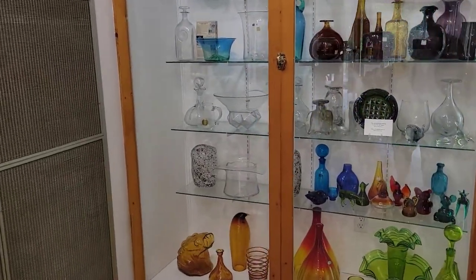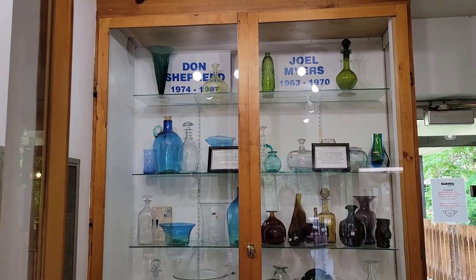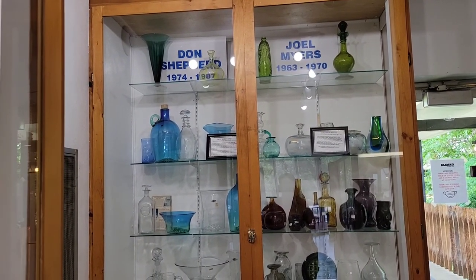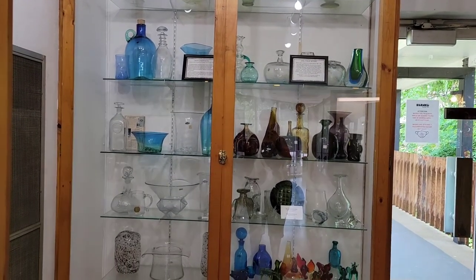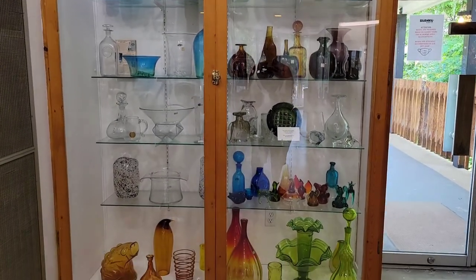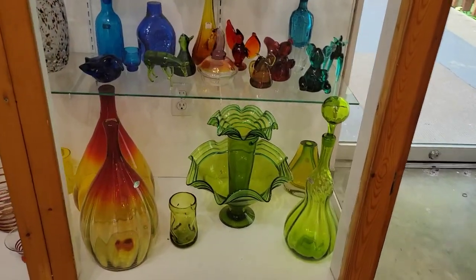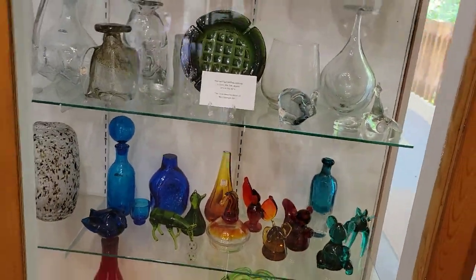Let's back up so you can just see the majority of the pieces. We have Don Shepard and Joel Myers — designers from the 60s, 70s, and 80s. Lots of clears and blues, browns. This is interesting — some of the animals. Look at that giant pepper.